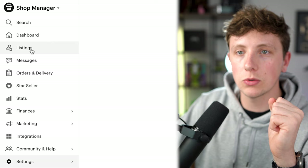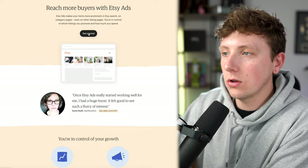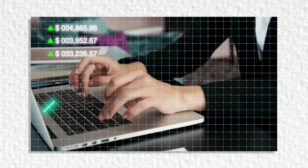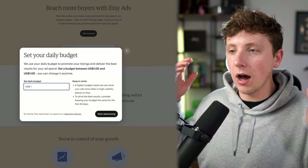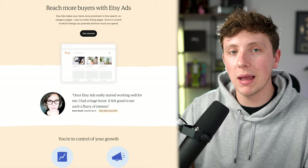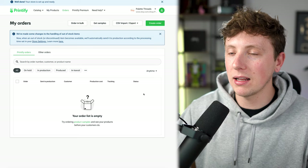One great thing about Etsy is their built-in marketing. Come to your Shop Manager, click Marketing, then Etsy Ads. Etsy Ads lets you set a daily budget to promote your listings. When you first start, you can only spend $1 per day, but as sales come in, you can increase that budget. I recommend setting a $1 per day budget and trialing a ton of different products. Once you receive an order, go to Printify, click Orders, and you can manually press 'Place Order' and select which print house to ship from depending on the customer's location.